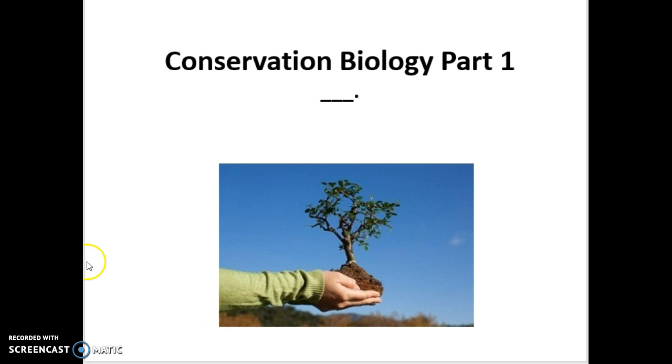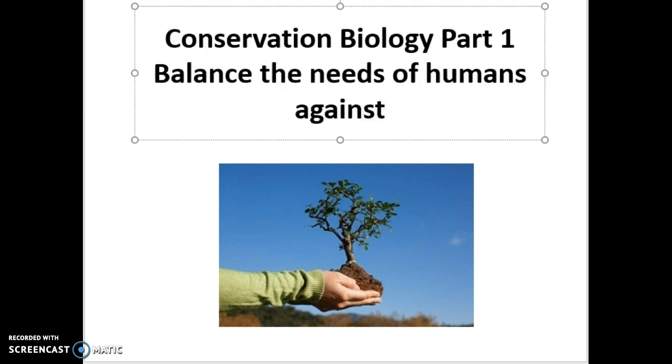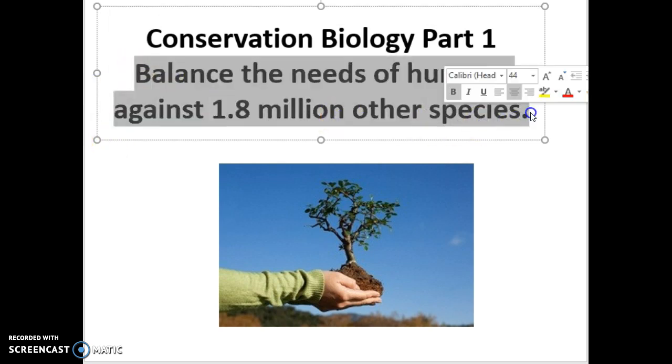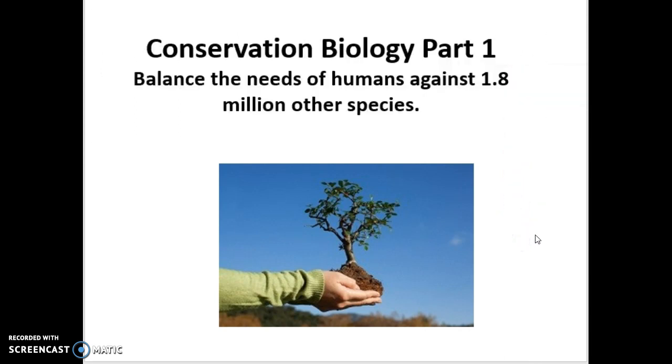Conservation biology is a field of science — primarily life science — that looks to balance the needs of humans against 1.8 million other species. How do we balance our needs, the needs of one species, against 1.8 million others? And making sure we manage our planet with the idea that we will have resources for future generations. There are a lot of challenges in front of us with conservation biology.